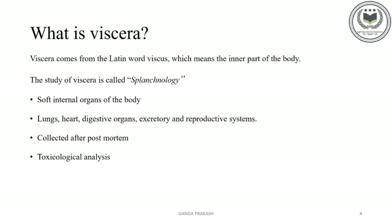What is Viscera? Viscera is the soft internal organs of the body, especially those in the abdomen. Viscera comes from the Latin word 'viscus,' which means the inner part of the body. The study of Viscera is called Splanchnology. The soft internal organs include lungs, heart, digestive organs, excretory and reproductive system, intestine, etc.